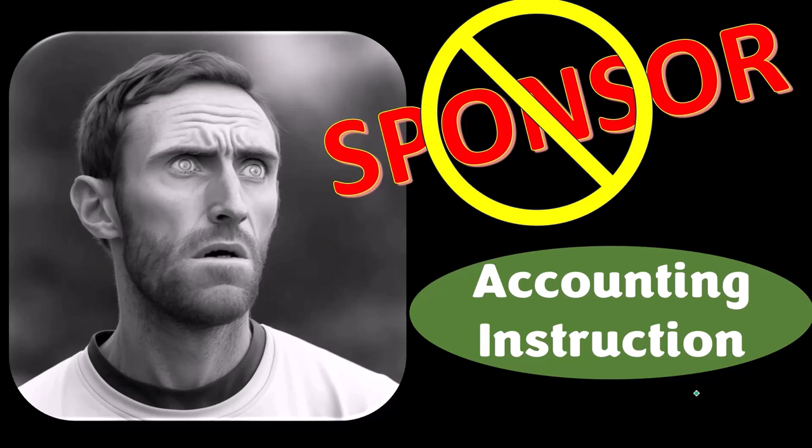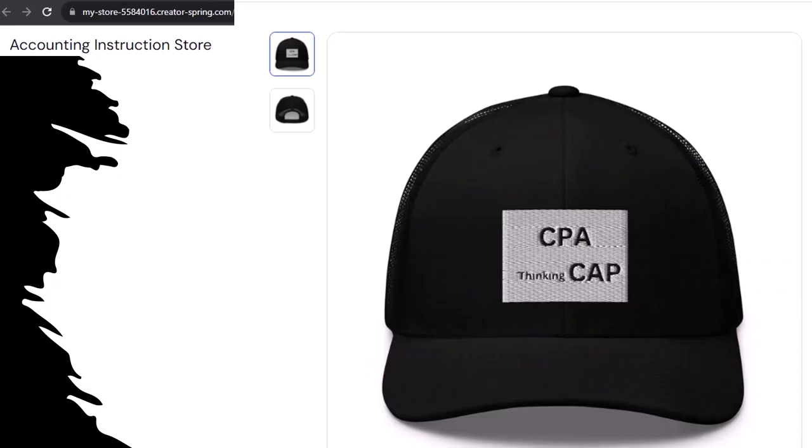But that's okay, because our merchandise is better than their stuff anyway. Like this CPA thinking cap — CPA thinking CAP, you see what we did with the letters? This CPA thinking cap is not just for CPAs either. Anyone can and should have at least one, possibly multiple, CPA thinking caps. Based on our scientific survey of five people, all of whom directly profit from the sale of these caps, wearing this cap without a doubt increases accounting productivity tenfold.